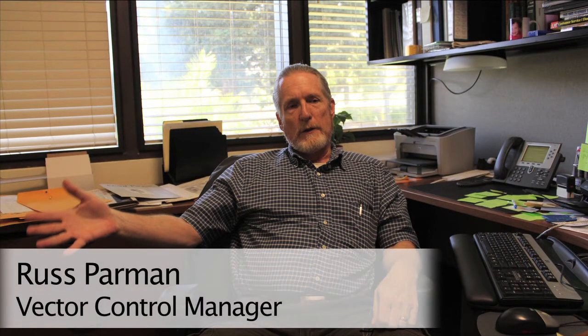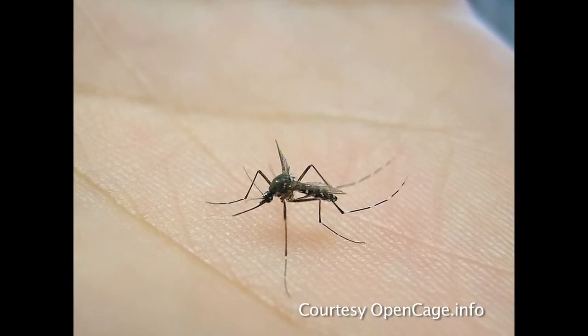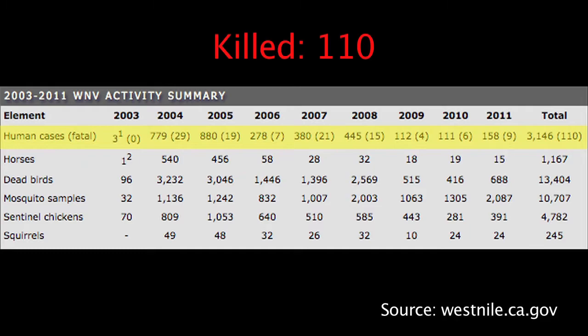In addition to the nuisance they cause, mosquitoes can be significant carriers of disease. West Nile virus is an example of that. Each one of those pools can breed hundreds of thousands, if not millions, of mosquitoes during a season if it's let go. If the virus is active, then it's just a numbers game. Since 2003, West Nile has sickened more than 3,000 people in California and killed 110.